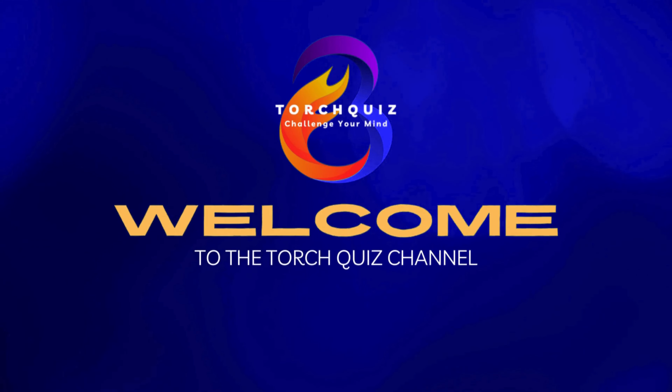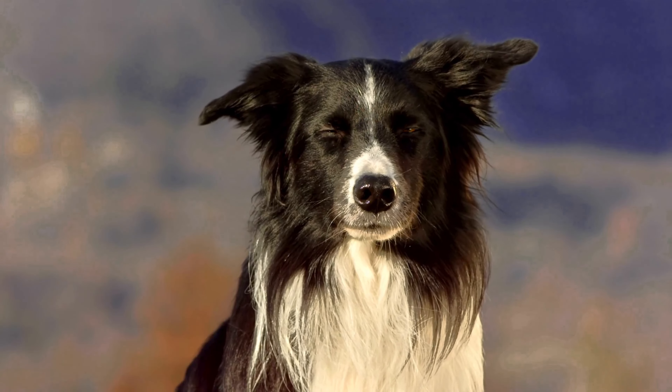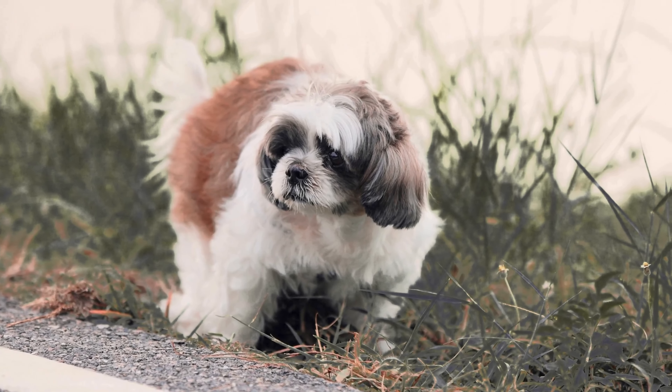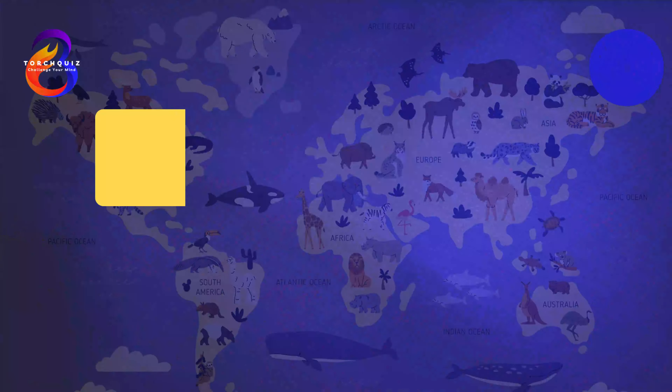Welcome back, dog lovers. Are you ready to meet some of the most popular and beloved dog breeds in the world? It's time for Discover the Most Popular Dog Breeds, Fun Facts, and Quiz Challenge. Let's see if you can identify these adorable breeds and learn some fascinating facts about each one. Grab your leash, and let's get started.